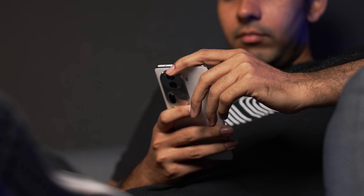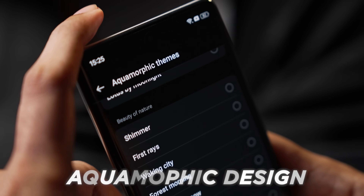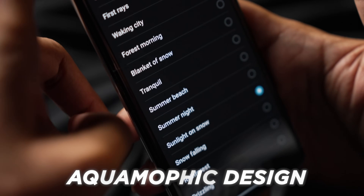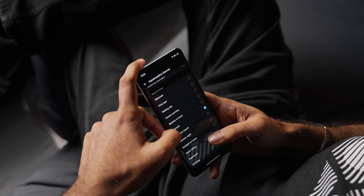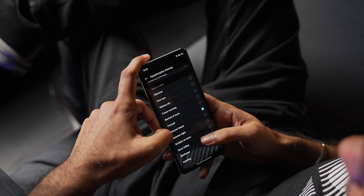Sound has been the biggest focus when it comes to ColorOS 14. Oppo researched how and why users like certain sounds and then collaborated with sound designing companies to create the rings and dings you will hear in ColorOS 14. The sound is more in line with the aquamorphic design, which takes inspiration from flowing water. The sounds it produces are not over the top — something you can turn on while in the office without distracting anyone.